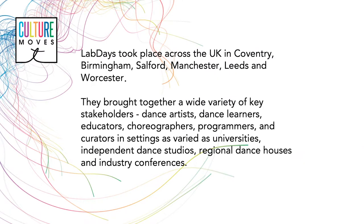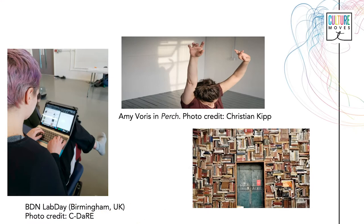Lab days took place across the UK in Coventry, Birmingham, Salford, Manchester, Leeds and Worcester, and brought together a wide variety of key stakeholders: dance artists, dance learners, educators, choreographers, programmers and curators, in settings as varied as universities, independent dance studios, regional dance houses and industry conferences.